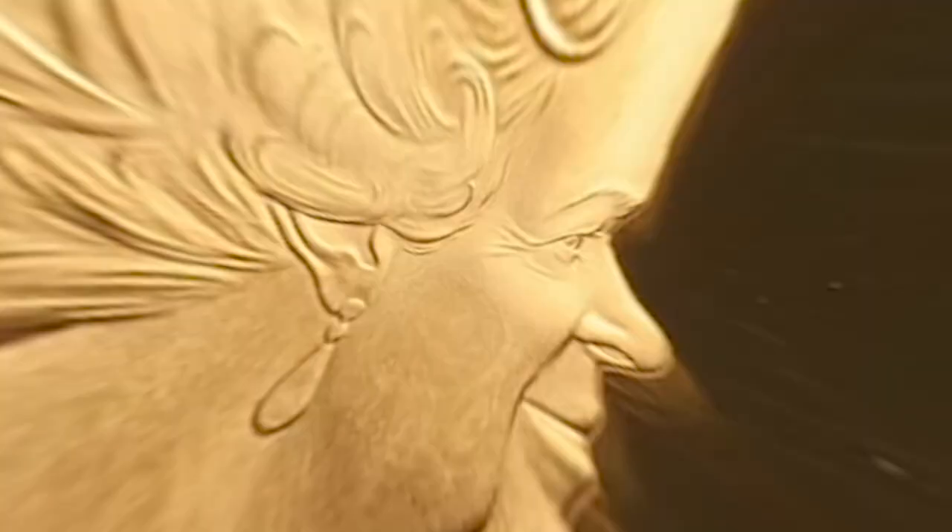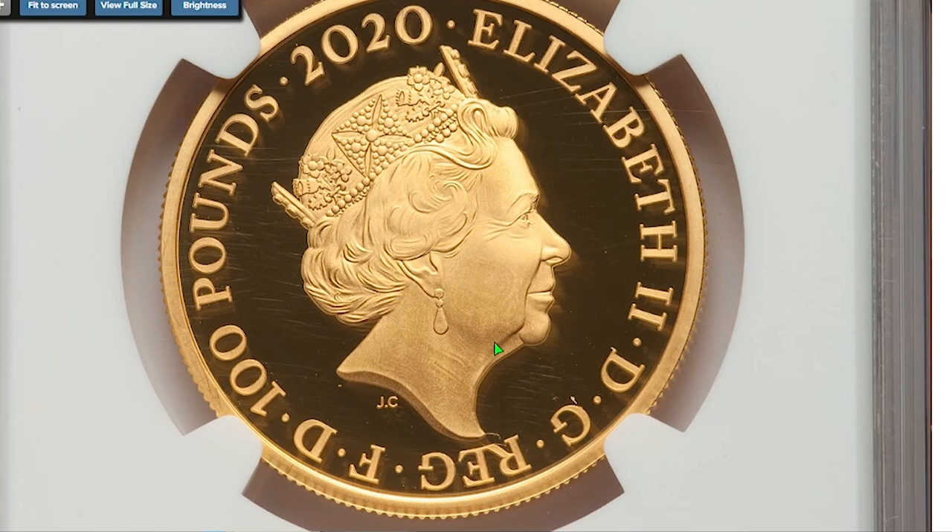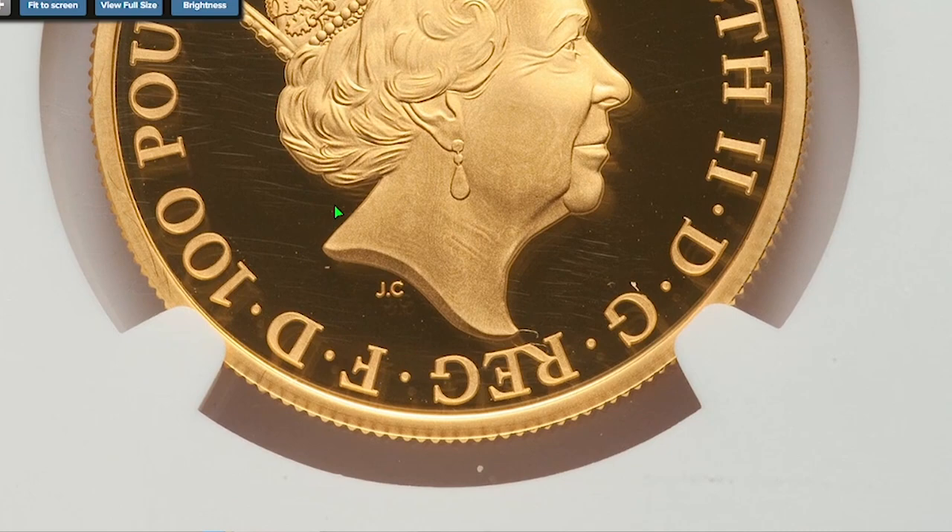Yet another British coin featuring Elizabeth the Second — the 2020 James Bond 100 Pounds gold proof, graded PR70 Ultra Cameo by NGC. This is a commemorative issue from the 007 collection. The reverse side of the coin depicts an Aston Martin DB5 overlaid on a zero.